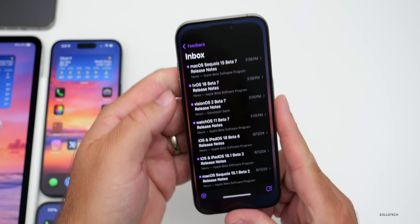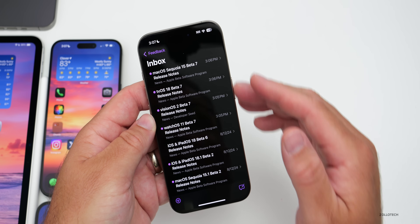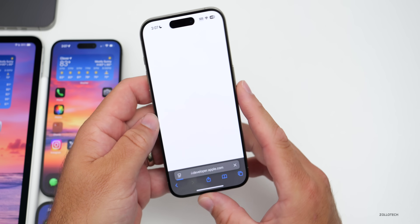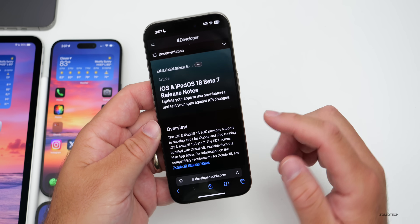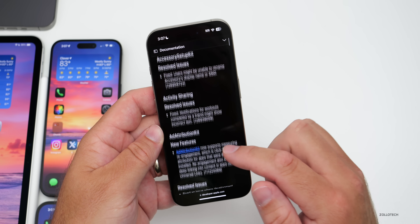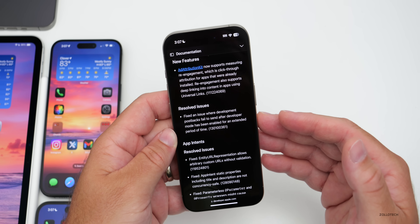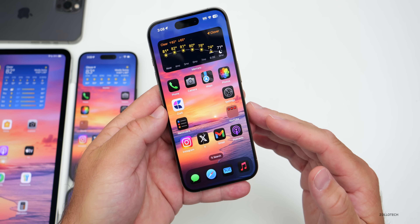In the Feedback app, the release notes aren't showing properly for iOS and iPadOS 18 beta 7, though they are for everything else. On the public-facing website the title is updated, but comparing it to beta 6 release notes, there's no difference whatsoever — maybe they're still updating it at the time of this video.